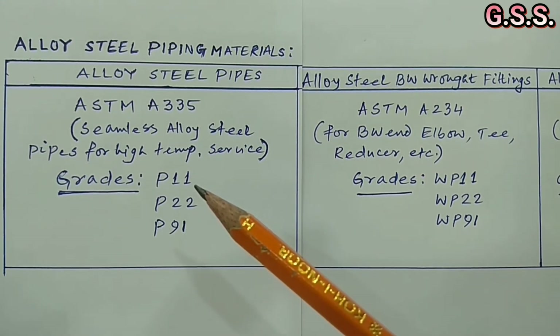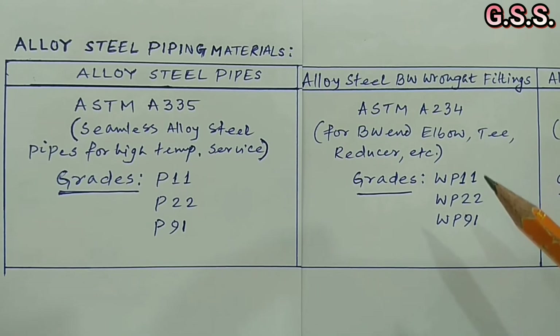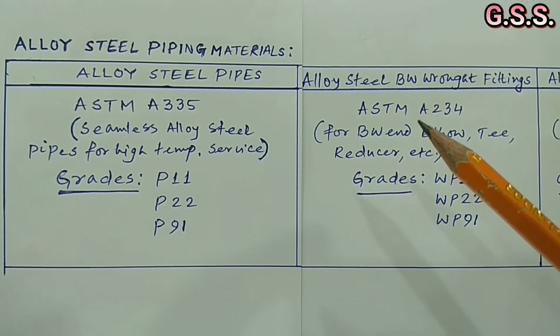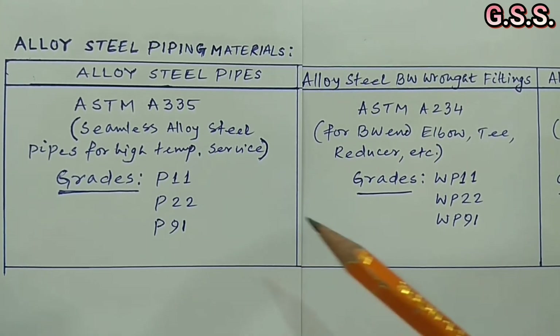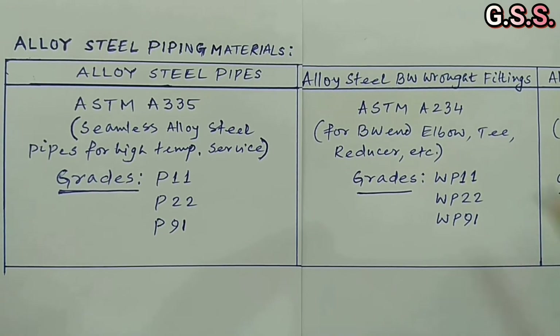For P11 grade pipe, fittings grade shall be ASTM A234 grade WP11. For P22 grade pipe, fittings grade shall be ASTM A234 grade WP22. For P91 grade pipe, fittings grade shall be ASTM A234 grade WP91.